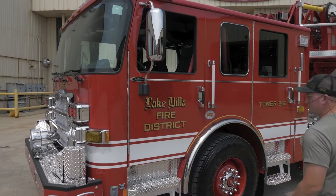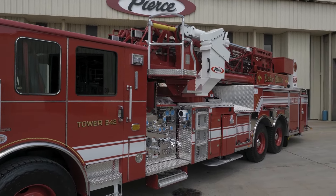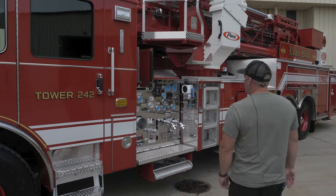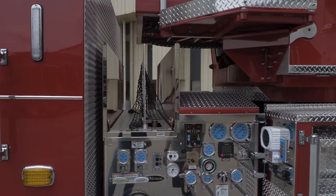The last one was a stick, so this is kind of new to all of us at the department. We went with a nice red ladder with a white basket. This one does have a pump on it, and it consists of two crosslays that are pre-piped. We'll put 200 feet of inch-and-three-quarter on there.